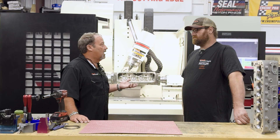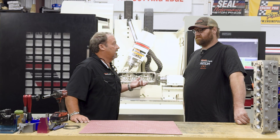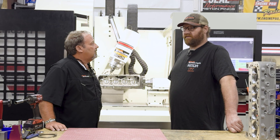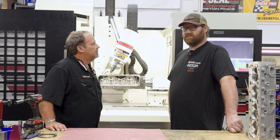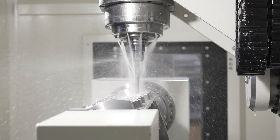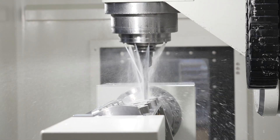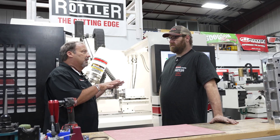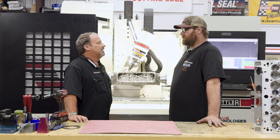Chase loves this industry because of his passion for drag racing. He grew up around dirt track racing and has always been around engines. The precision of the Rottler machine is a lot better than most out there. As far as the programming goes, it's really user-friendly.